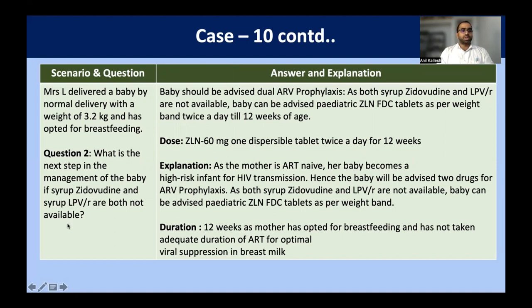How do we manage the baby if both syrup zidovudine and syrup lopinavir/ritonavir are not available? The baby qualifies as high risk because the mother came directly to the labor room with HIV-positive status. Dual prophylaxis is indicated: usually syrup zidovudine and nevirapine, but zidovudine is not available. The next option — lopinavir/ritonavir — is also not available. So we are advised to give pediatric fixed-dose combination tablet: abacavir, lamivudine, and nevirapine fixed-dose combination pediatric tablet. As per the weight band of 3.2 kg, we disperse one 60 mg tablet twice a day for 12 weeks, since the mother opts for exclusive breastfeeding.